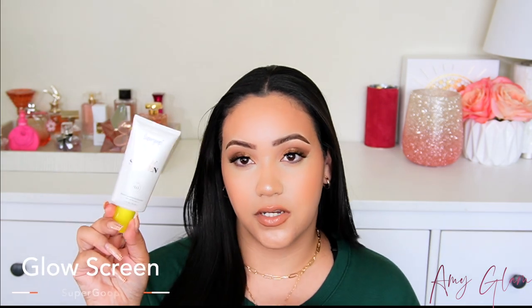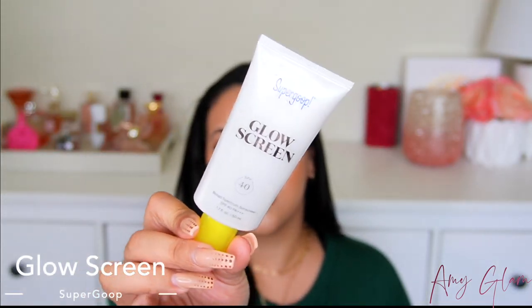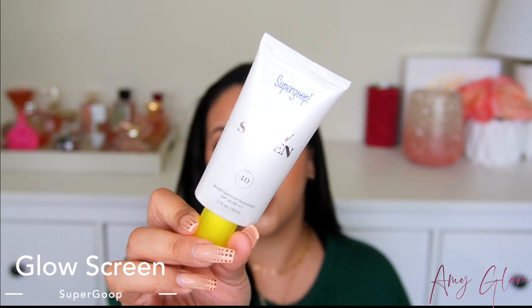For sunscreen, I have been really, really enjoying the Supergoop Glow Screen. This is perfect for people with dry skin because it leaves a very nice dewy finish and it hydrates your skin. You have the protection from the sunscreen and it gives this very radiant, glowy look and a perfect base to put your foundation on top of. Sunscreen is always super important — I am guilty of not using it every single day, but I'm trying to get in the habit. This one is SPF 40.